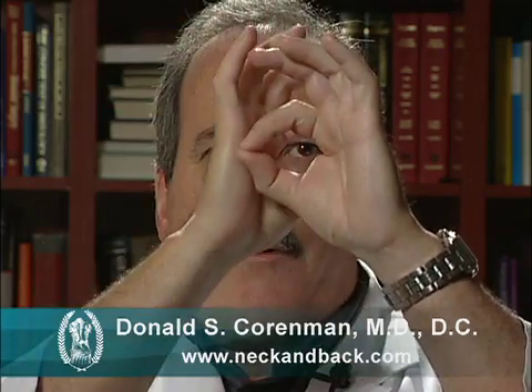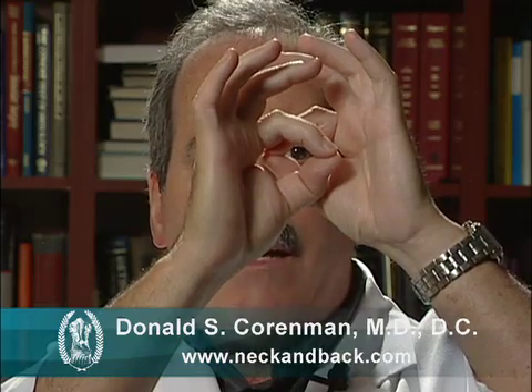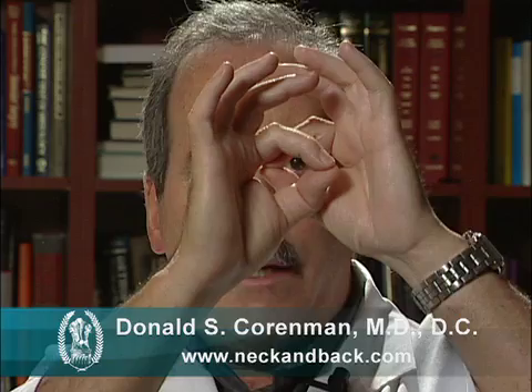With degenerative spondylolisthesis, the importance is one vertebra sliding forward on another. If you think of the spinal canal as concentric rings of bone piled perfectly one on top of another, and then you slide one ring on the other, you can see how the spinal canal narrows, and that narrowing is a condition called stenosis.